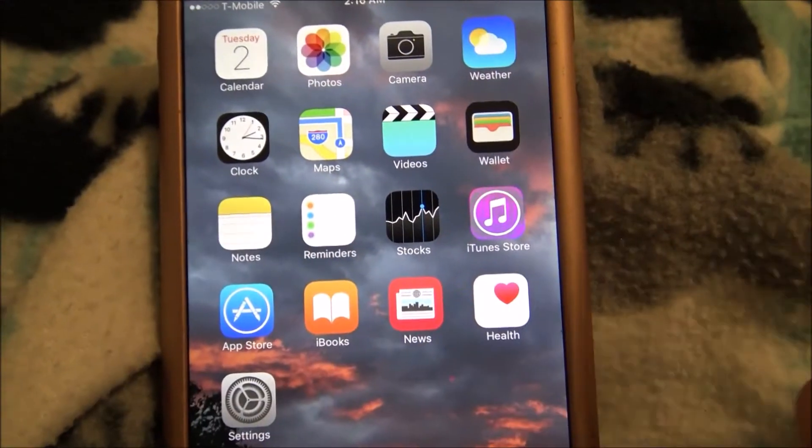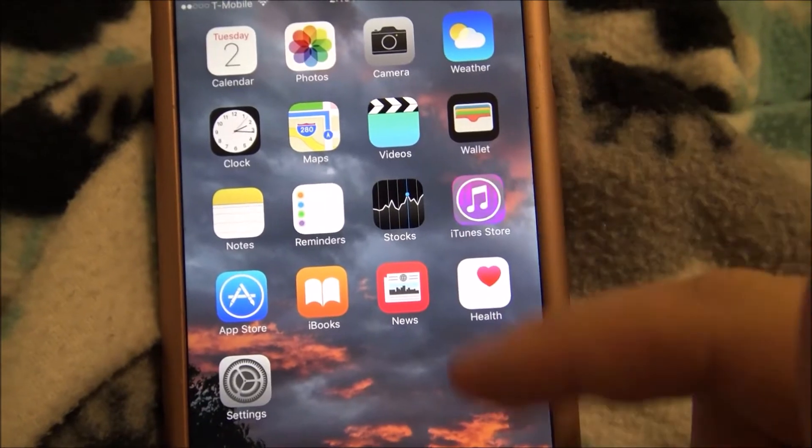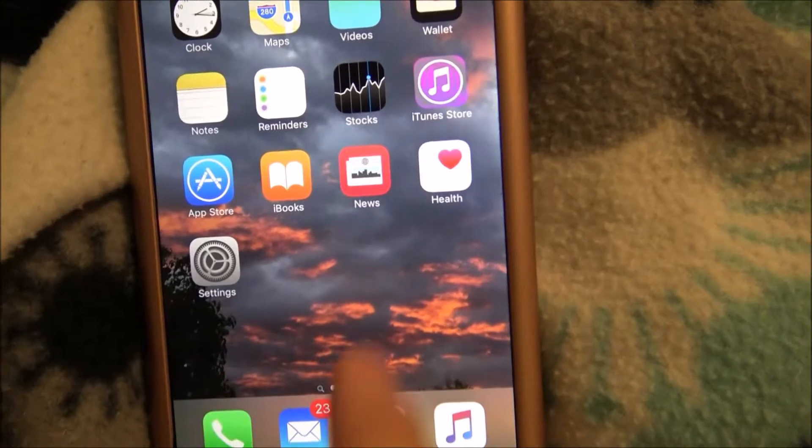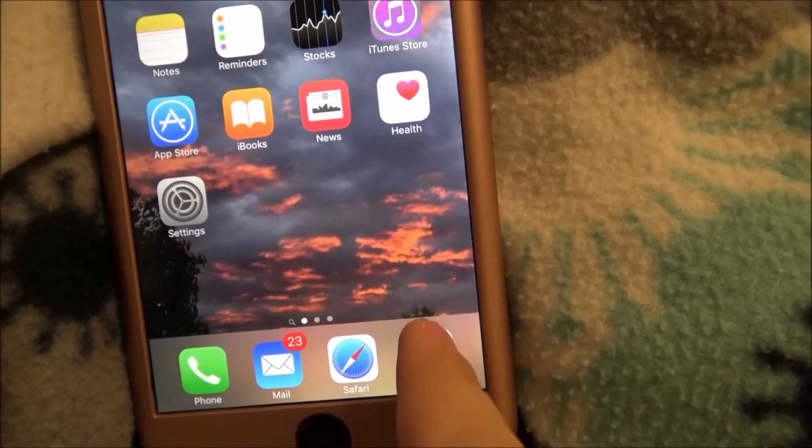We'll go to the first page. We have the calendar, photos, camera — this is like everything that came on the phone. And then this is like the phone call book. Email, Safari, and music. I don't want to use this, I'm going to zoom in.